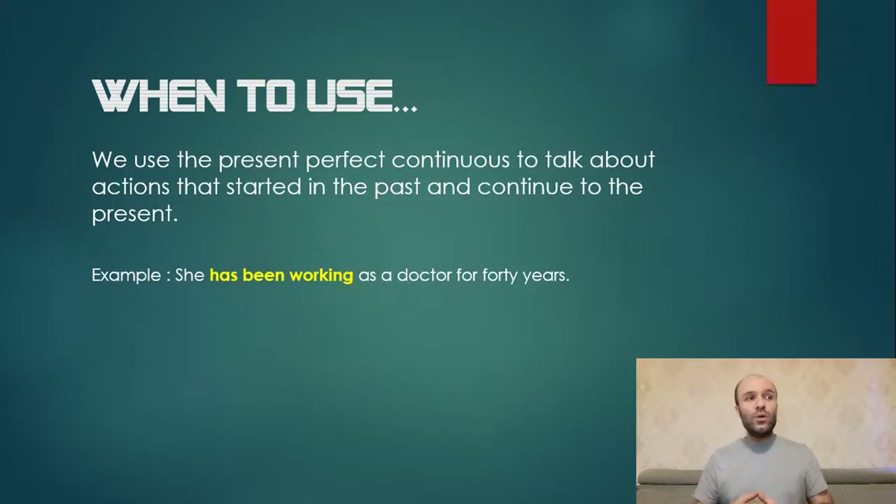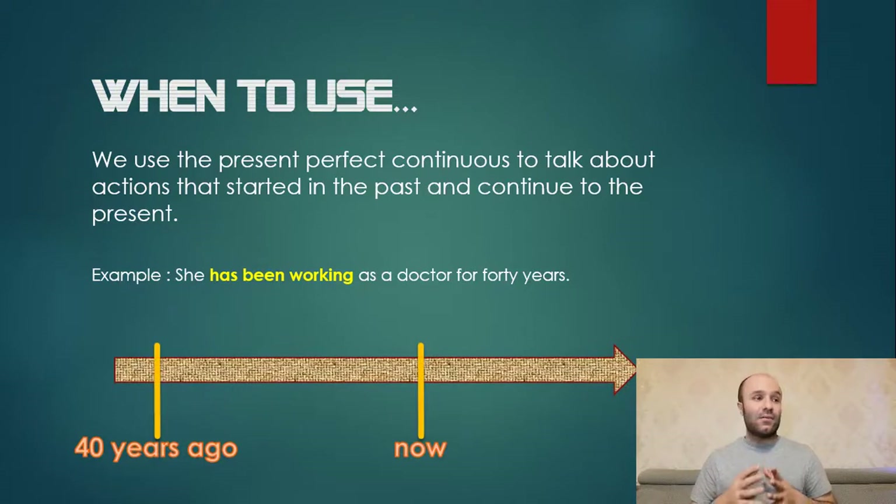We use the present perfect continuous to talk about actions that started in the past and continue to the present. Example: she has been working as a doctor for 40 years. It means that from 40 years ago until now, she has been working as a doctor.